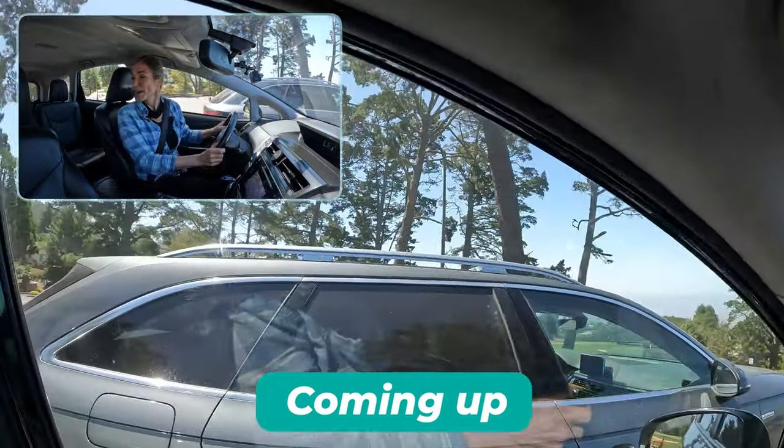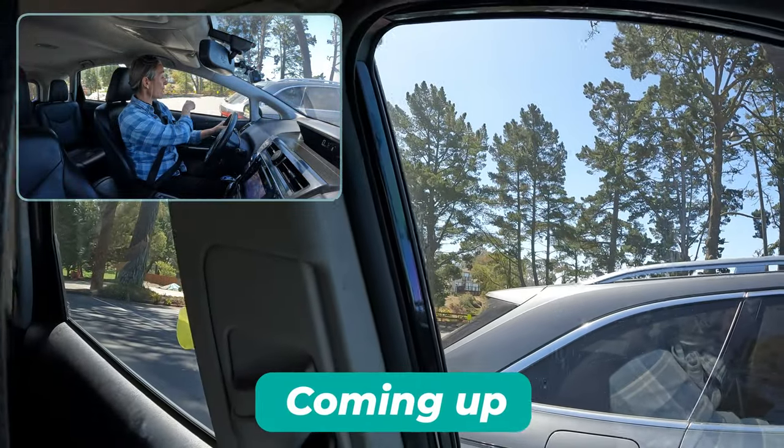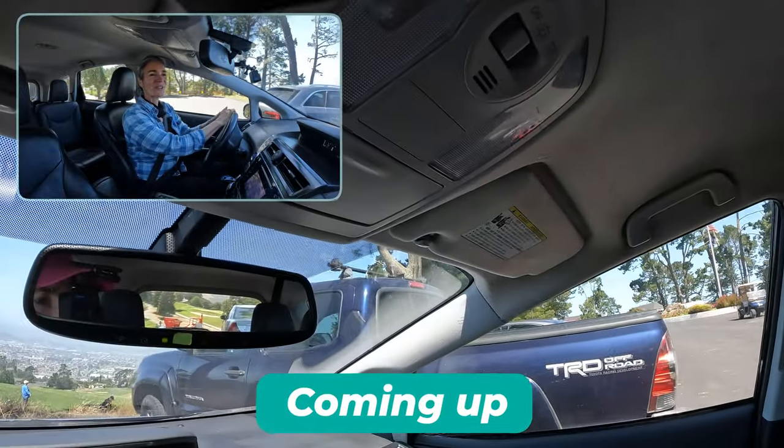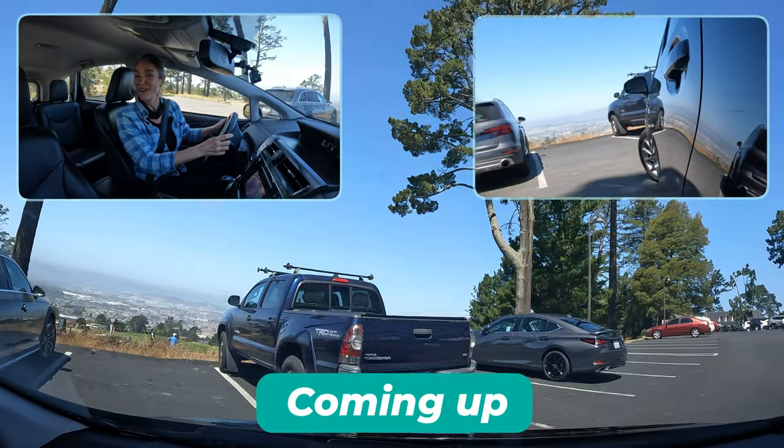As always, we reverse straight back until our mirrors pass the brake lights, and then we start our turn so that we can clear the cars.